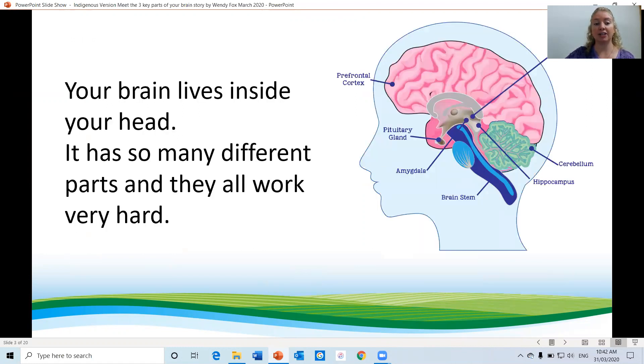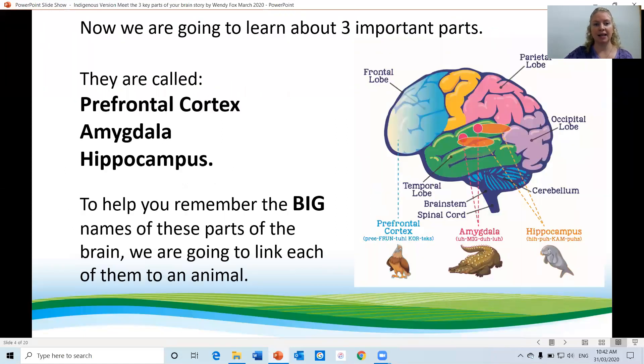Your brain lives inside your head. It has so many different parts and they all work very hard. Now we're going to learn about three important parts: the prefrontal cortex, the amygdala, and the hippocampus. To help you remember the big names of these parts of the brain, you're going to link them to an animal.